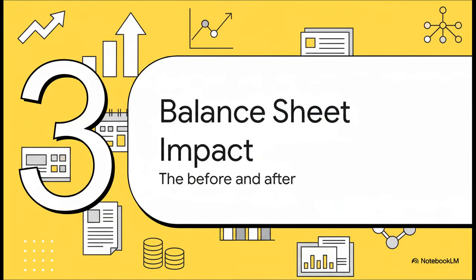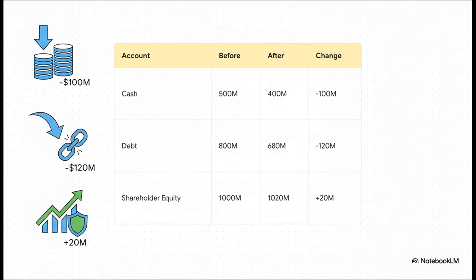Now let's pull back and look at the big picture — how this single transaction completely transforms the company's financial health. Cash goes down by $100 million, we knew that. But check out the debt: it drops by $120 million. And that $20 million gap flows straight to the bottom line, to shareholder equity, pumping up the company's net worth. In one move, the company just got financially stronger. Period.